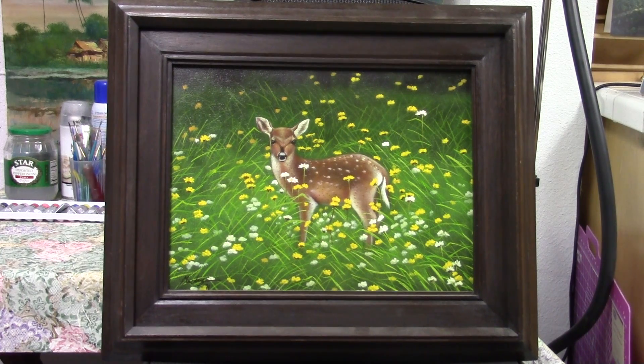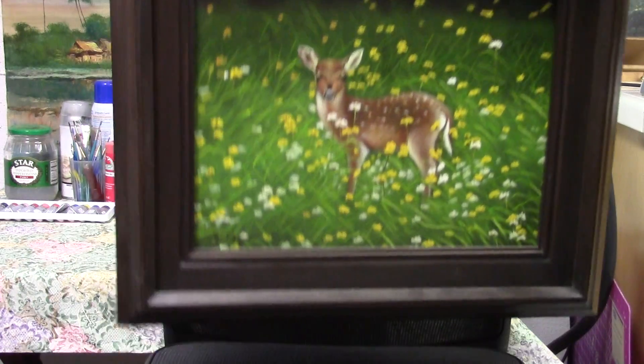I saw a little deer — a fawn — in the back. I took a picture and I thought it's very cute. So I took this picture and painted it onto a 12 by 16 canvas in oil.